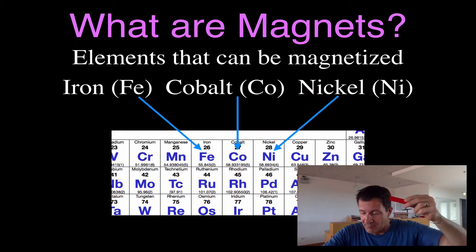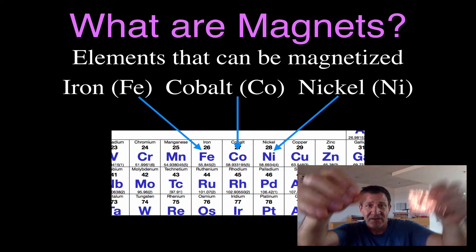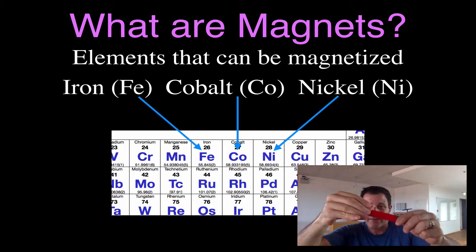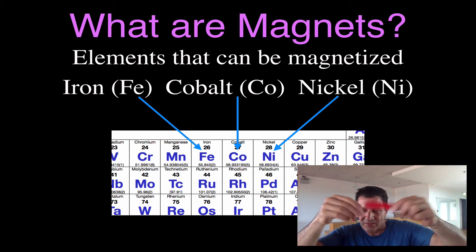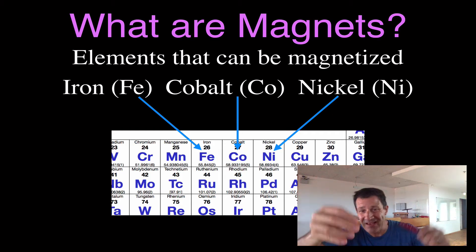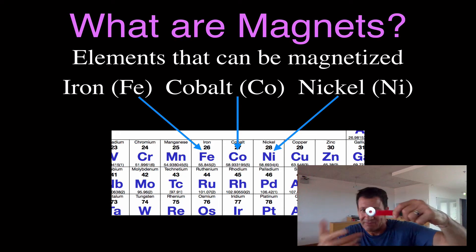I don't have any cobalt, but I do have this coin — a five-cent coin from Germany. It looks like it's copper, and it actually is copper on the outside, but it sticks. The copper is not magnetic, so inside that coin there's nickel. In the United States, a U.S. penny is copper on the outside with zinc. In Germany, they're copper on the outside with nickel.